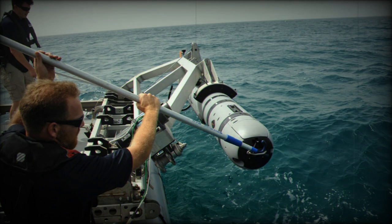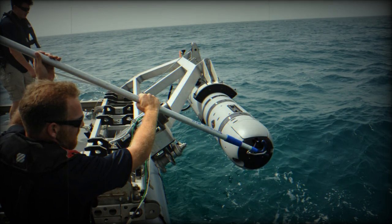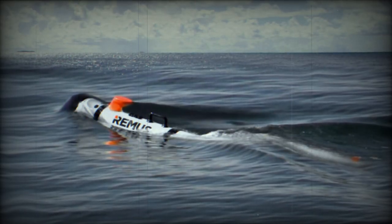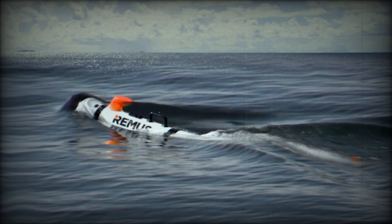The REMUS 300 is equipped with a suite of sensors to support a range of missions. These include a dual-frequency side-scan sonar, a conductivity and temperature sensor, and a depth sensor. It also offers the flexibility to integrate third-party payloads and autonomy through its software and hardware development kits.